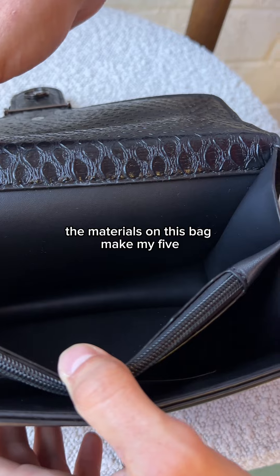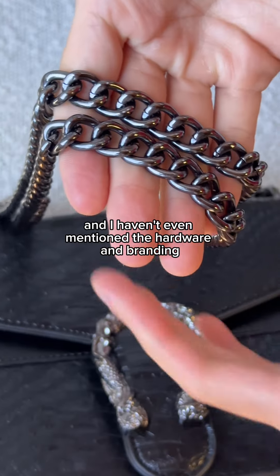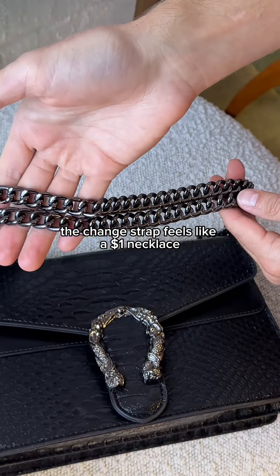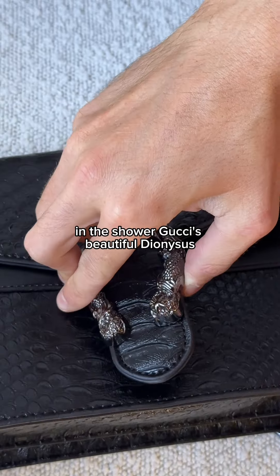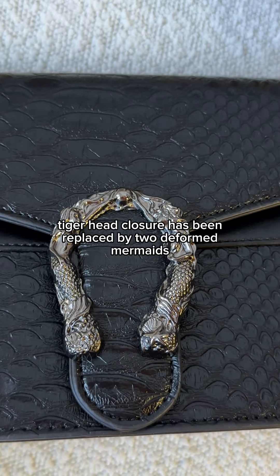It's giving notes of chemicals and gasoline. The materials on this bag make my five-year-old niece's lunchbox look like a luxury bag. And I haven't even mentioned the hardware and branding — the chain strap feels like a $1 necklace that's going to turn your neck green in the shower. Gucci's beautiful Dionysus tiger head closure has been replaced by two deformed mermaids.